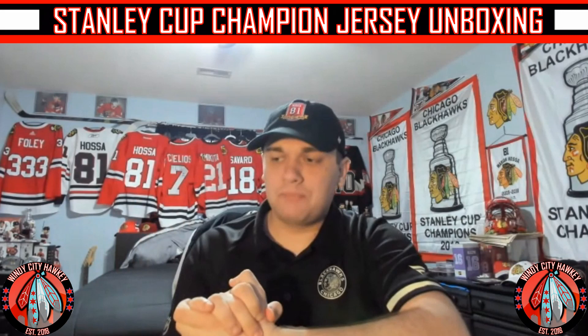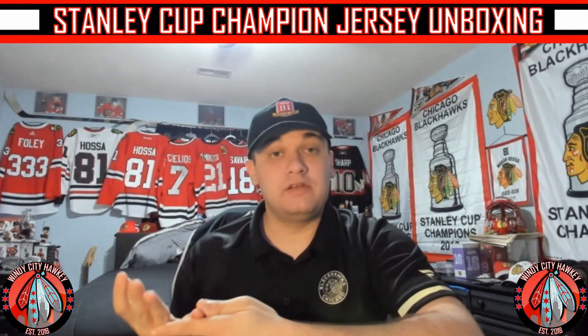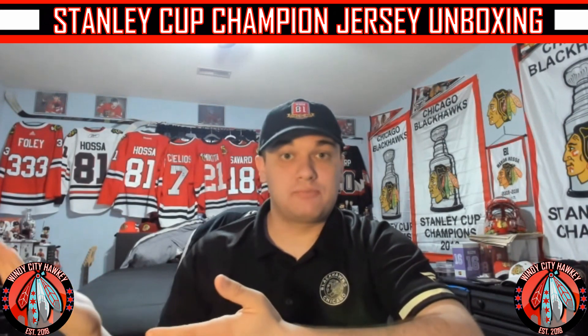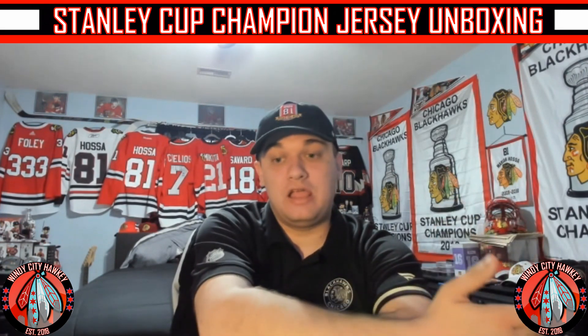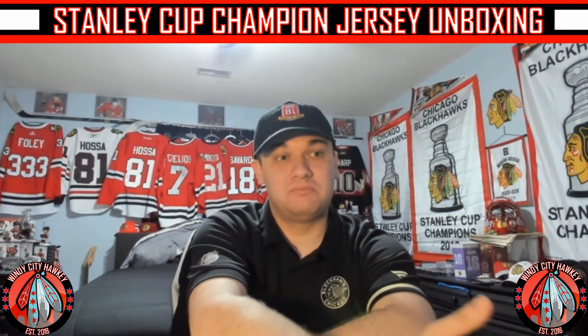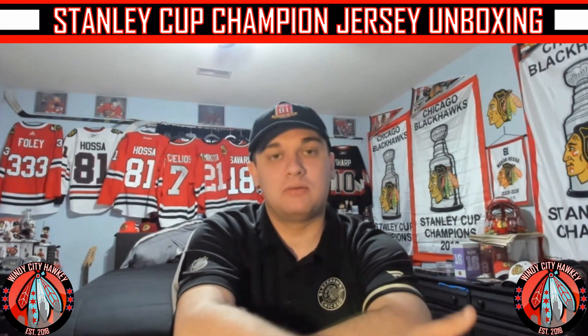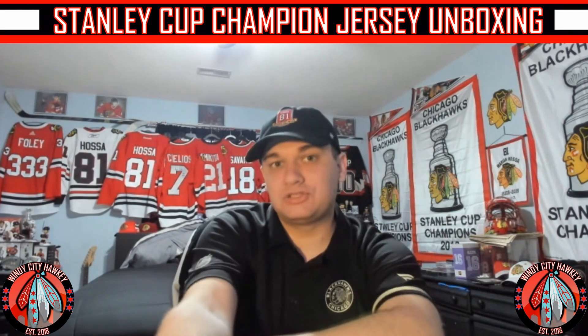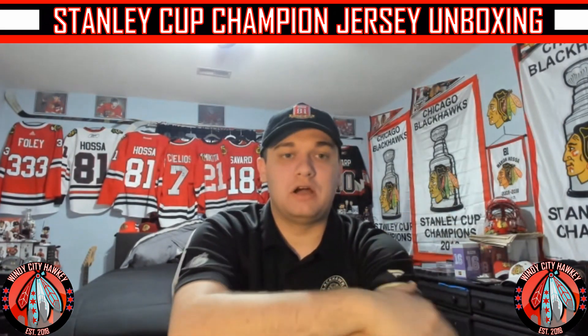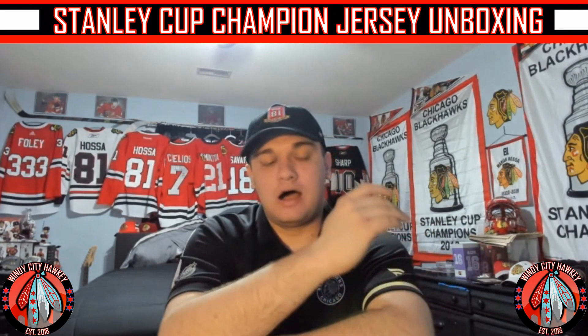First, we have a video on unboxing a jersey. I brought this jersey up with me to Chicago on April 13th, the final game of the regular season, and took it to the Blackhawks store to get customized. It came back today on April 25th — which is really quick, less than a week basically. It says it went into the mail yesterday, so it's now here.